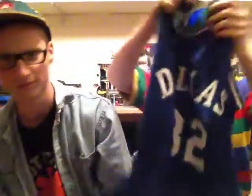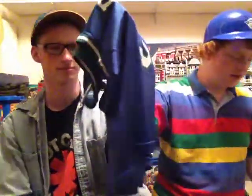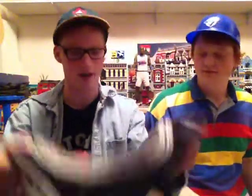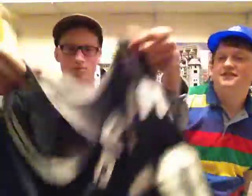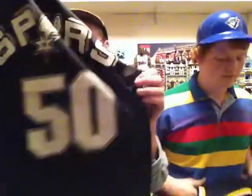Here I've got my Dallas Mavericks jersey — it's a Jamal Mashburn, I believe. Size 44. Nice fitting, great colours on it. And right here we got Robinson — got the Spurs. Nice size 44, Champion. Got everything on it, just the nice black. Fairly good condition, just the number on the front's a little torn up, but it's still good.